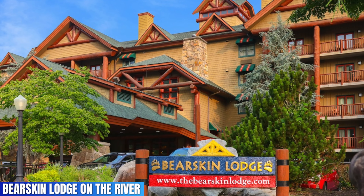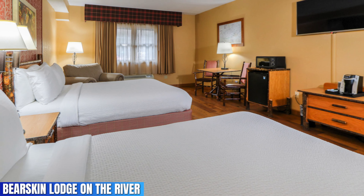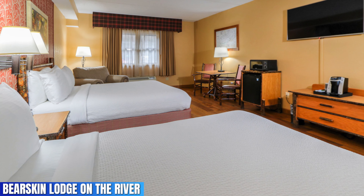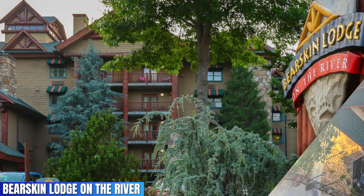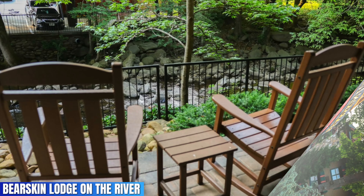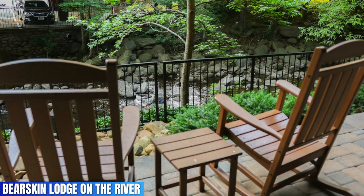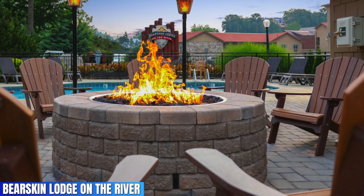Bearskin Lodge on the River, with a 4.5 out of 5 on Google — get ready to fall in love with this hotel and the beautiful themed rooms it offers. Located just off the main strip of Gatlinburg, this hotel is always a great choice when you want to stay close to all the action. Travel tip: they usually have discounts on their website or if you sign up for their emails, so be sure to check that out before you book.